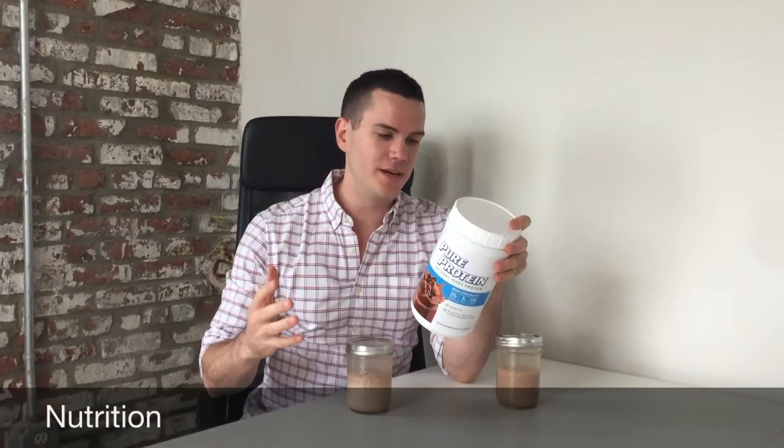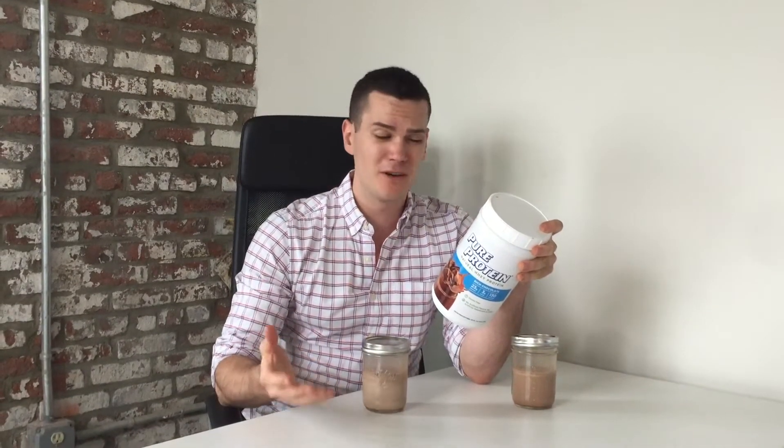Let's take a look at the nutrition. One scoop is about 130 calories, and for that you get 23 grams of protein, 5 grams of carbohydrates, no fiber, 3 grams of sugar, and 2 grams of fat, one of which is saturated fat. It's a pretty regular macro split for protein powder, though a little bit high in carbohydrates and sugar if that's a concern for you.